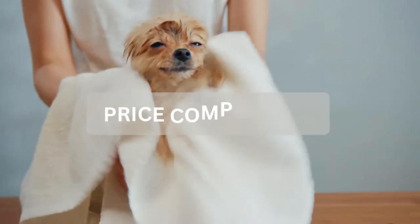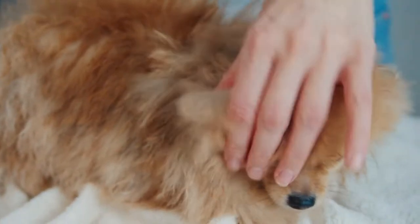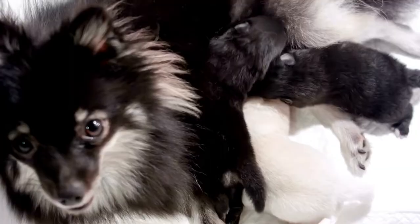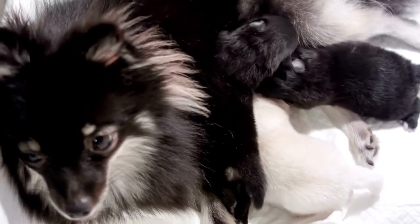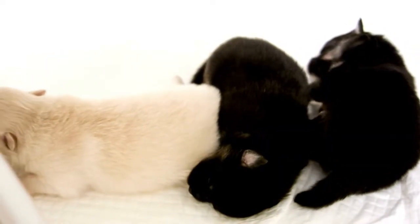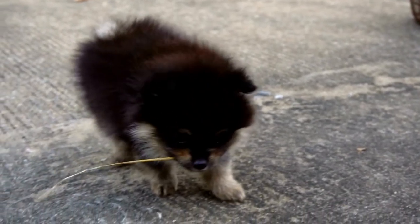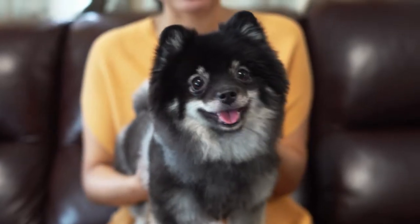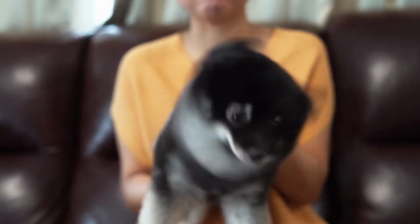German Spitz and Pomeranian price and popularity: Finding a German Spitz breeder can be hard to do. If you're able to find one, expect to pay between $1,000 and $3,000. Pomeranians are in very high demand, with puppies costing between $1,200 and $6,000. Always make sure you're getting a puppy from a reputable breeder. Pomeranians are the 23rd most popular dog breed according to the AKC, while the German Spitz is not found within the top 195 dog breeds.